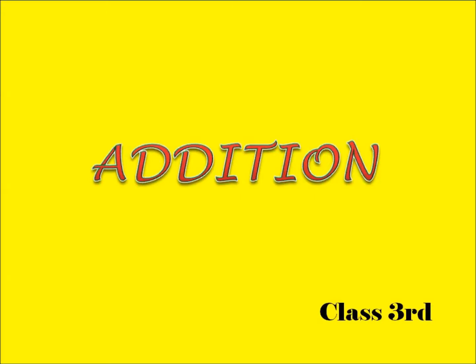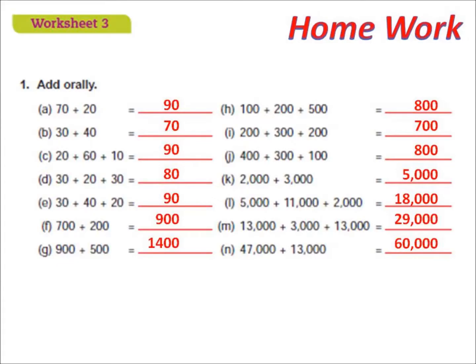Dear students, in the last class I covered addition and properties of addition. Now the next topic is problem sums, which I will explain further. This is the answer to the previous homework that I gave you, and I think all of you have completed it and sent it to WhatsApp.